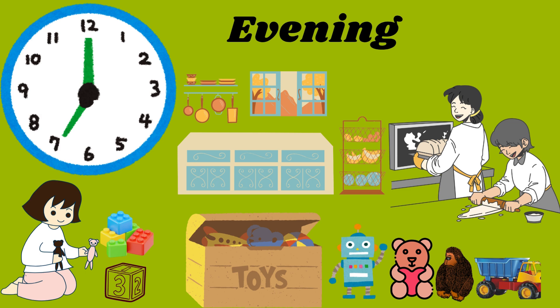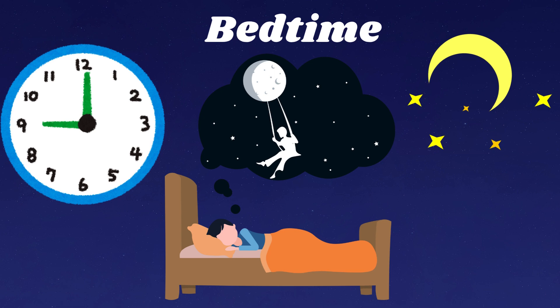Tick-tock, tick-tock. It's 6pm, gathering for dinner with family. 6 o'clock in the evening — dinner time is family time. We share our day and enjoy good food together. At 7pm, it's time to clean up and get ready for bed. Tidy up your toys.